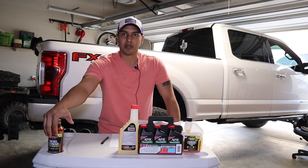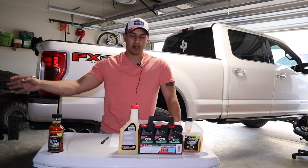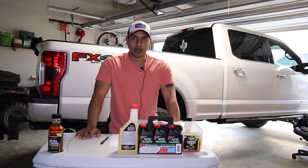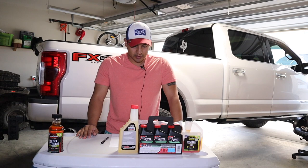I do believe Diesel Extreme serves a great purpose, and I use it every 6,000 miles. Really, the purpose of this video is to inform everyone about fuel additives as we transition from winter fuel blends to the hot summer fuel blends we're starting to see now. Let's get into the points of why you should run diesel fuel additives.